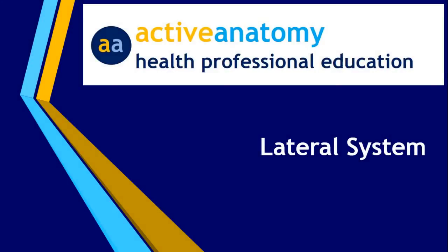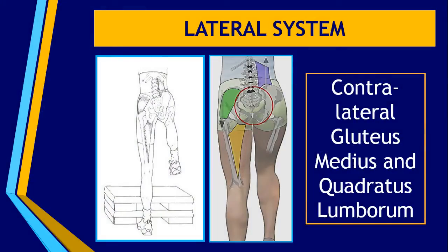This moves us into the question of how do we maintain our good position of the pelvis and be able to move and run and do all the activities we want to do whilst maintaining excellent pelvic position. The first system that we come to is the lateral system, which is made up of the contralateral or opposite glute medius and quadratus lumborum muscle, as well as the adductors.